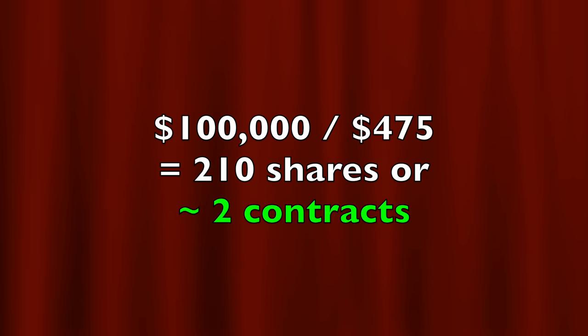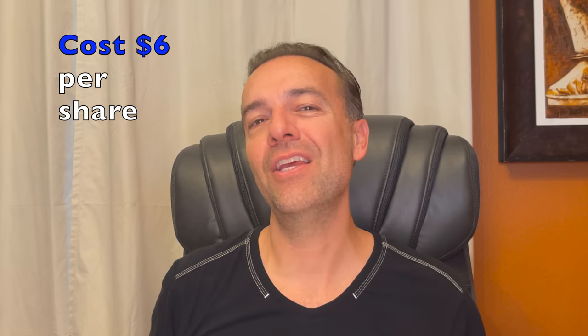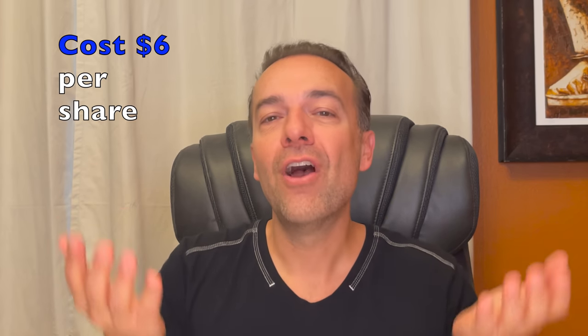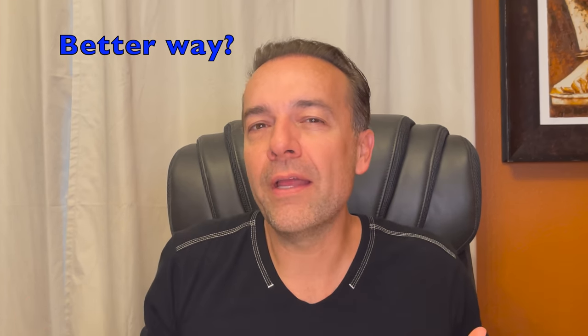How many contracts of this bearish put debit spread should we do? We simply need to do the math. Let's say we have a $100,000 portfolio and we're trying to protect the entire thing. We divide $100,000 by $475 per share, so we need about 210 shares worth, or right at two contracts. The problem is it costs us $6 per share to buy this insurance. If the overall S&P 500 continues higher over the next 77 days — which seems likely in a strong bull market — then we're just out of pocket $1,200 for the two bearish put debit spreads. So is there a better way, maybe a less expensive way of doing this? Let me give you another technique we've used in the past.